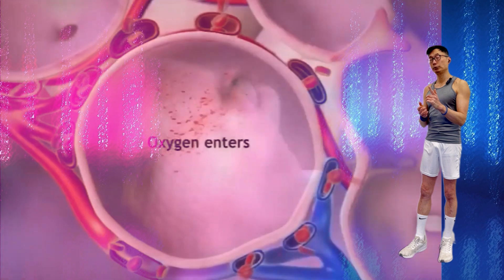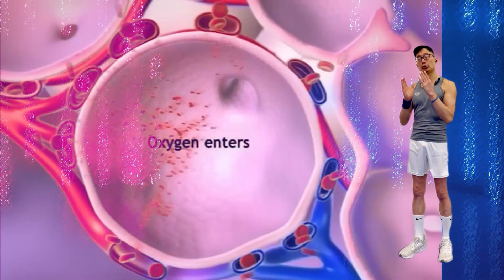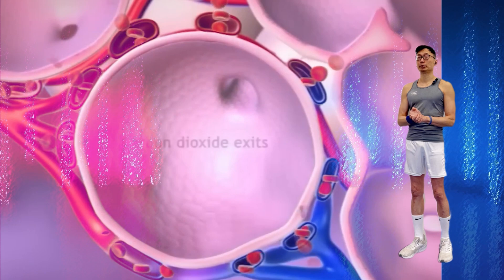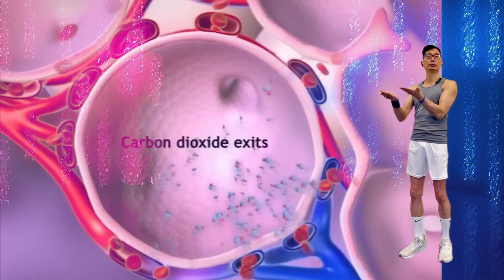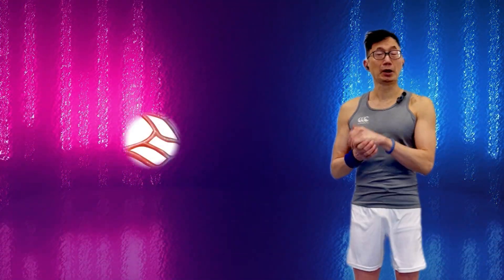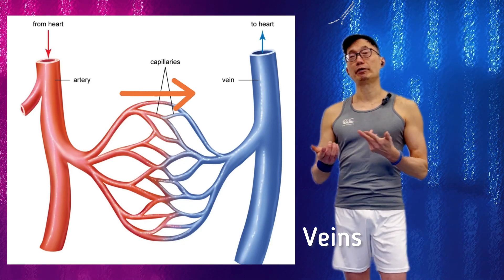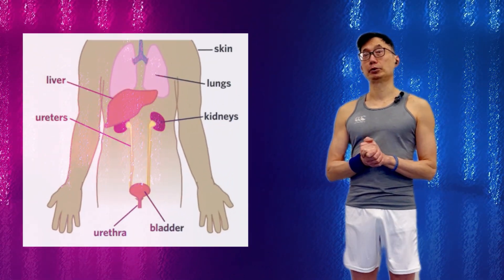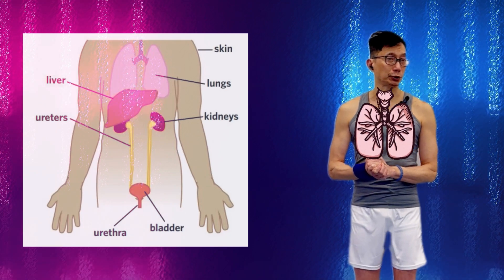Capillaries are where nutrients and waste products are exchanged with the tissues of the body. Glucose and oxygen diffuse from the capillary into the working muscle, while carbon dioxide and other metabolic byproducts come out of the muscle and into the capillaries, then into our veins. Our body has various mechanisms to deal with these metabolic byproducts before our blood is returned to our lungs for oxygenation.